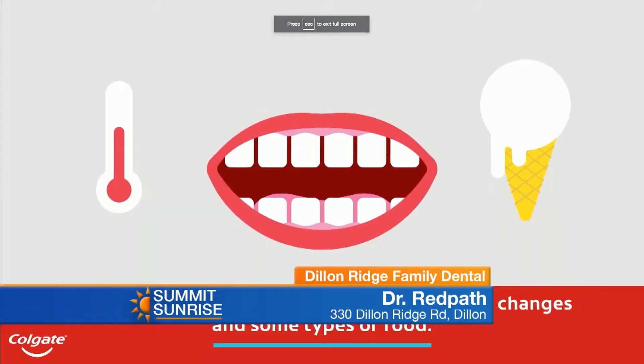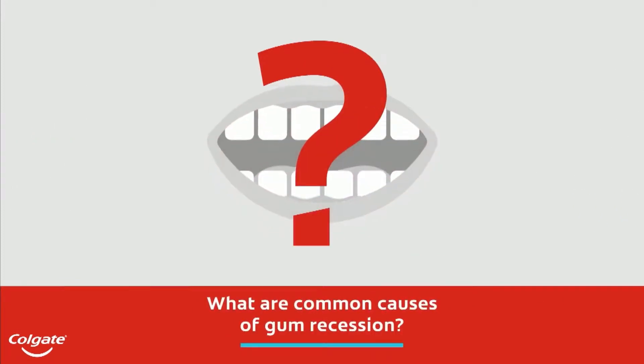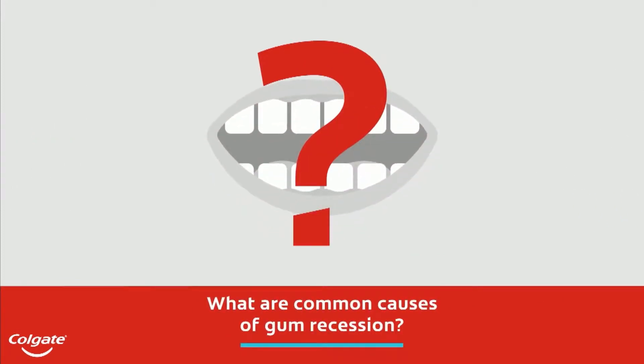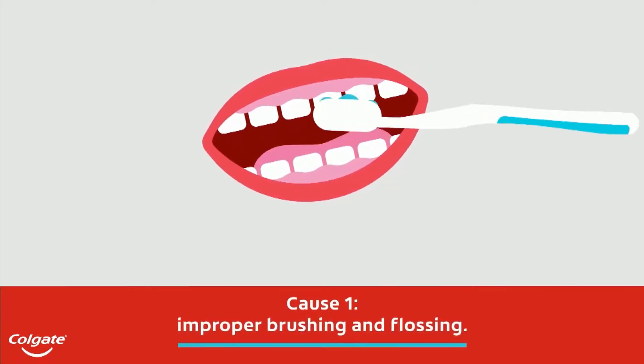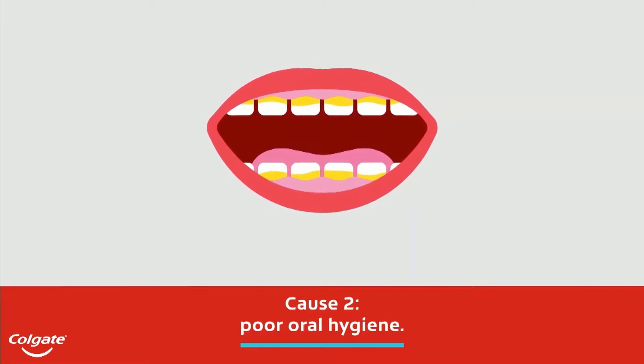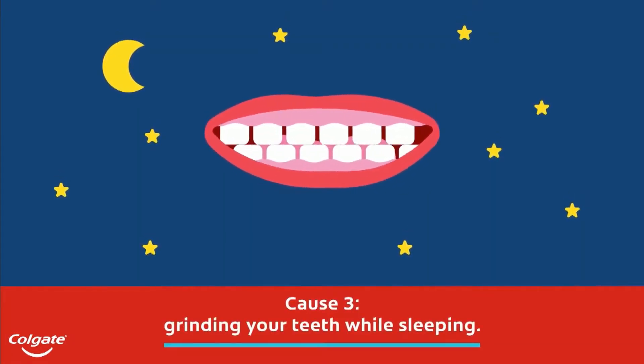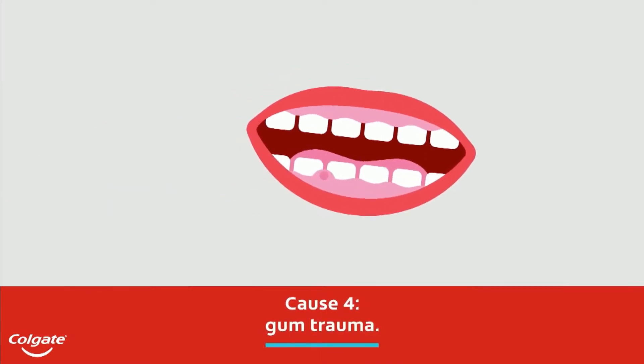Sometimes the gums will move up and the root is exposed. The root is like seven times softer than the enamel, so it's seven times more likely to get a cavity. And if that happens, you have a chance of losing the entire tooth. There's something called root cavities, and those can be devastating — they take out the bottom part of the tooth, the whole foundation. So if we can protect the gums, we can protect the tooth and ultimately keep them for the rest of your life.